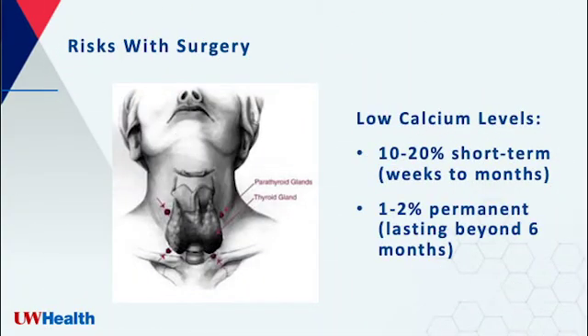There are risks when having this surgery. You only have four parathyroid glands. We cannot remove or damage all four glands or you will have low calcium levels. We normally expect lower than normal calcium levels in the first week after surgery. This may last longer than a week or even a few months for some patients. The good news is that it's rare for low calcium levels to last longer than six months or to be permanently low.